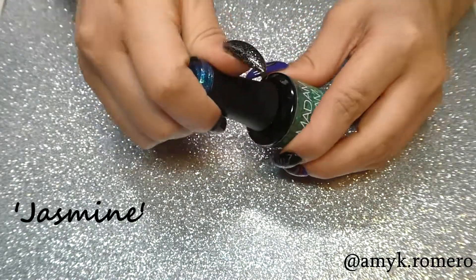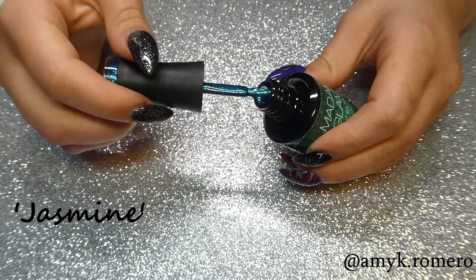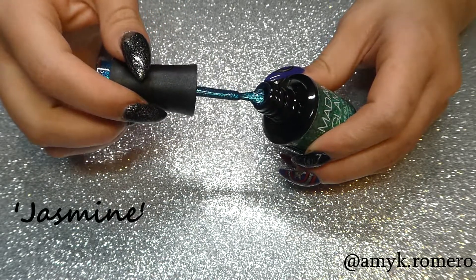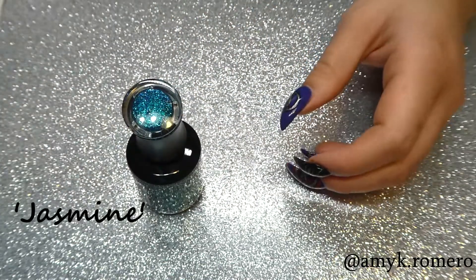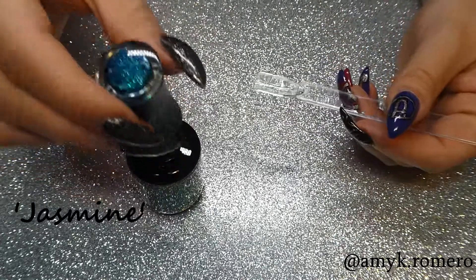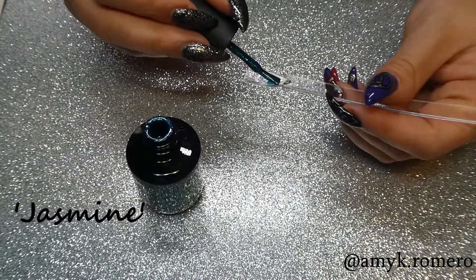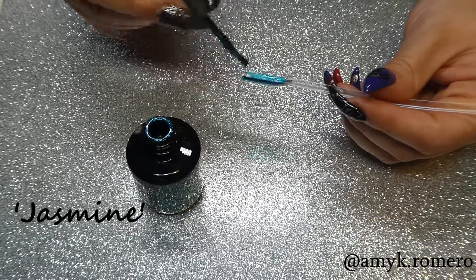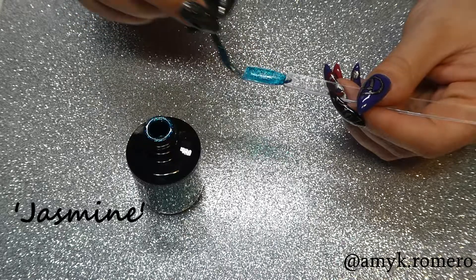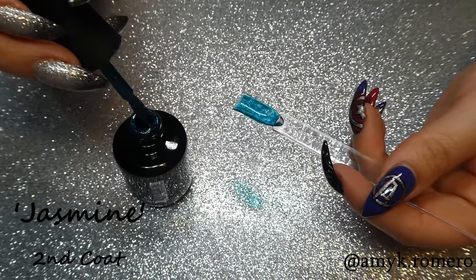The second color here is called Jasmine, and this one is a glitter polish. It's a nice teal which has blue, green, and even some gold glitter reflex in it. This one definitely needed two coats — it comes off pretty sheer — but this one is so pretty. This is going to be a nice fall/wintertime color. The glitter is very concentrated in this one, so it's so shiny in the sunlight. So pretty, I love this color.